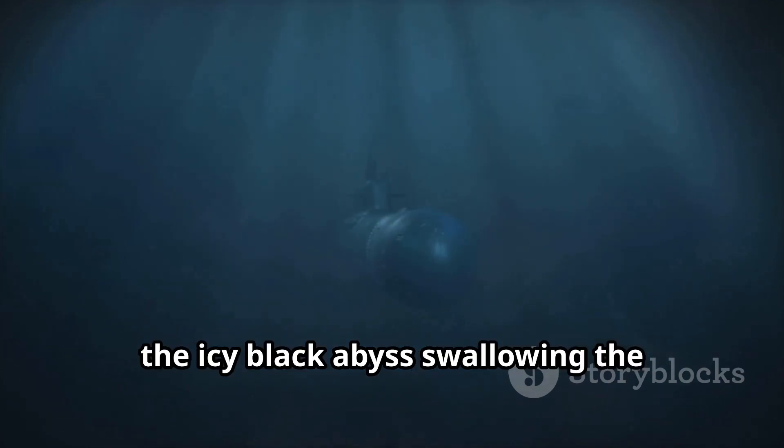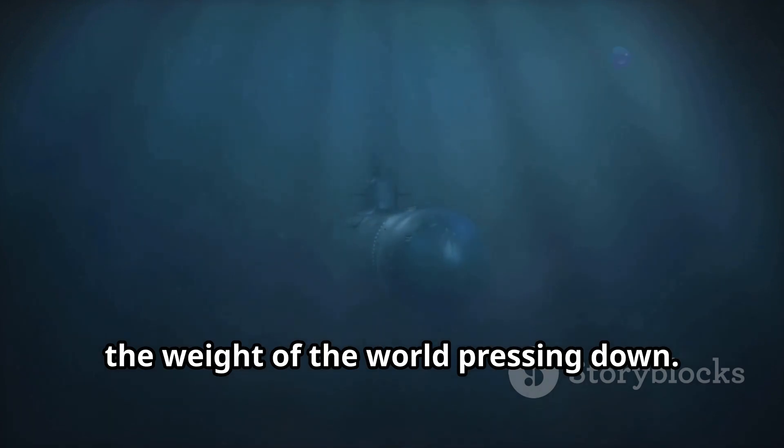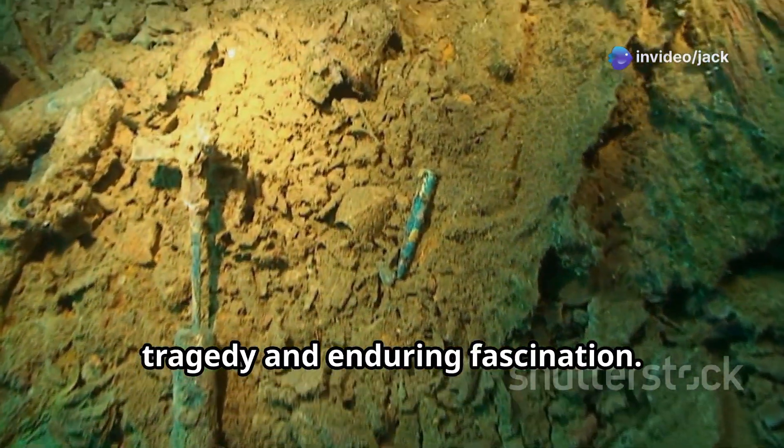Imagine the icy black abyss swallowing the ocean's surface, descending thousands of feet, the weight of the world pressing down. It's a journey few have dared to take, a pilgrimage to a monument of human tragedy and enduring fascination.